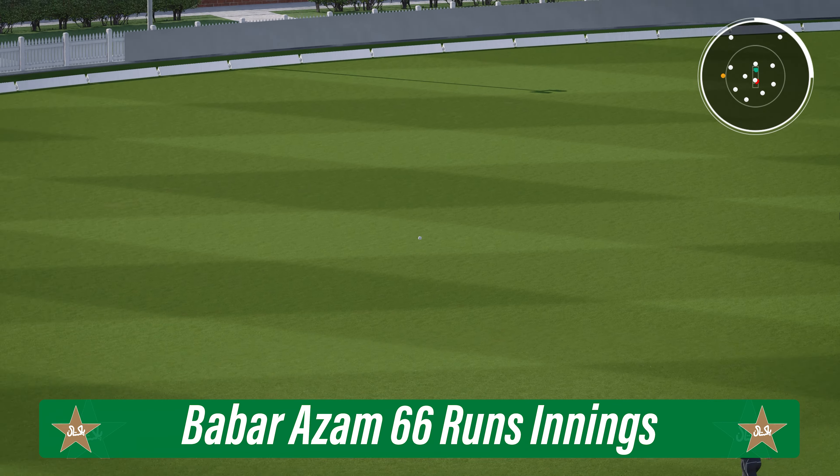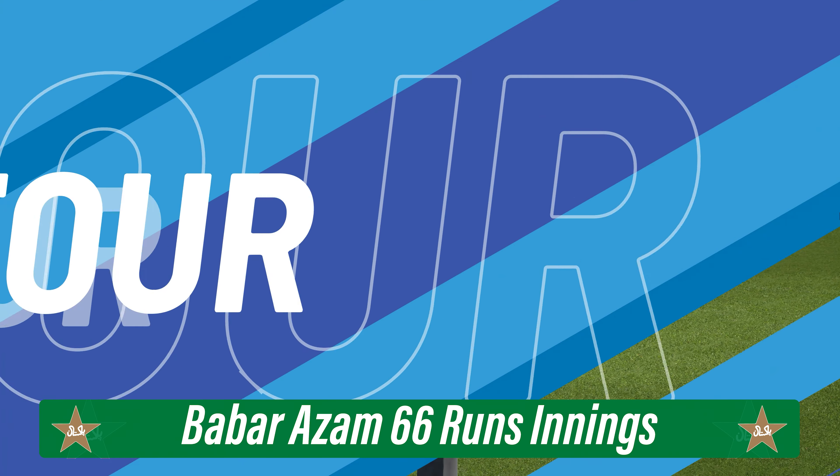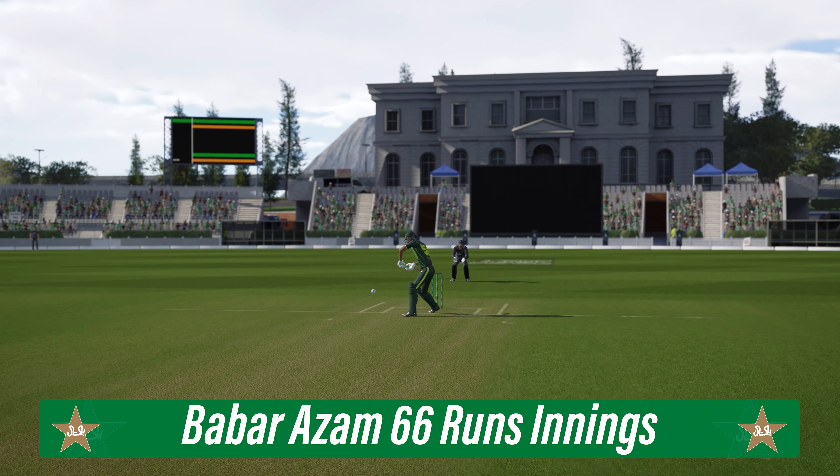Oh well, don't even bother running — that is a master class of batting. Reads the length, gets forward, dispatches it to the boundary.